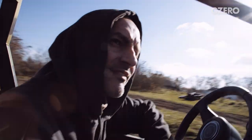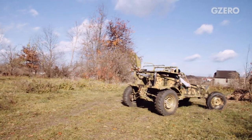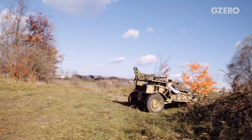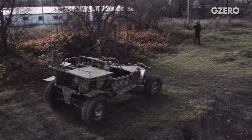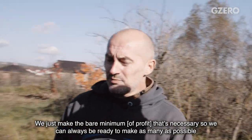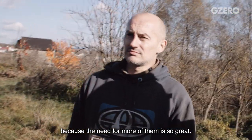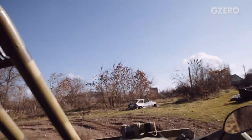Sadiq sells his buggies to the armed forces for between $6,000 and $10,000 a piece, depending on how they're kitted out. He says he doesn't make much money on them, but profit isn't what he's after. For GZERO Media, I'm Alex Kliment.